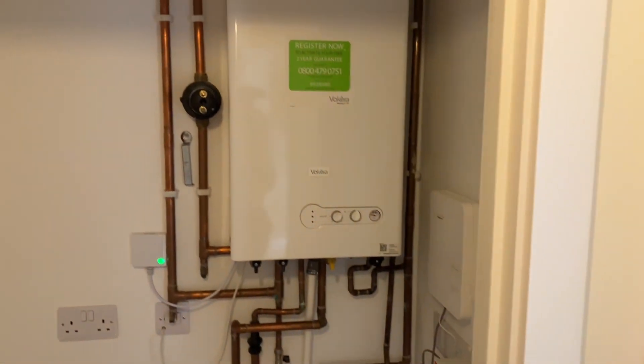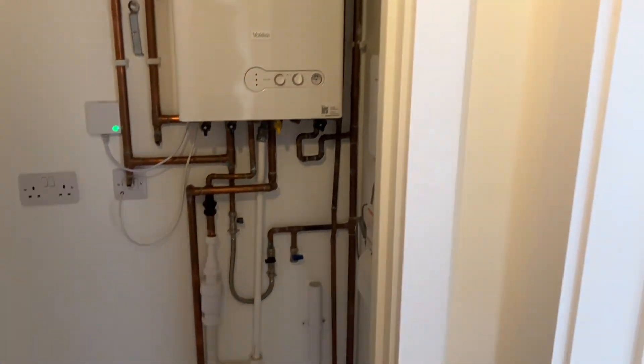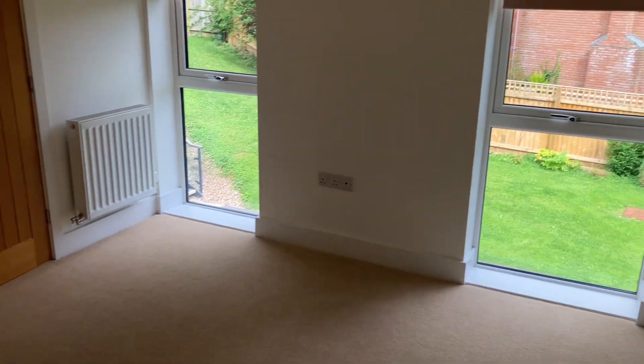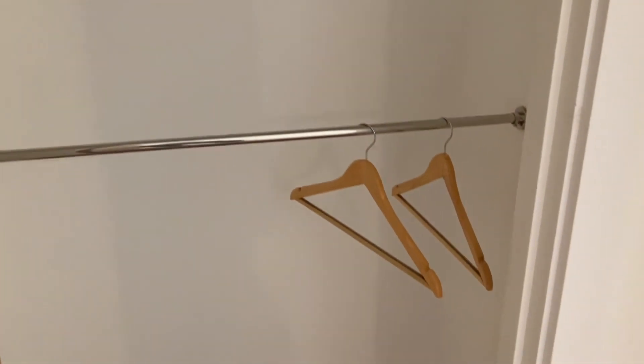On the other side of the hallway is the airing cupboard, which can also house a washing machine and tumble dryer. And then into the larger of the two double bedrooms — new carpets have just been fitted, and we've also got built-in wardrobes here with some good hanging space.